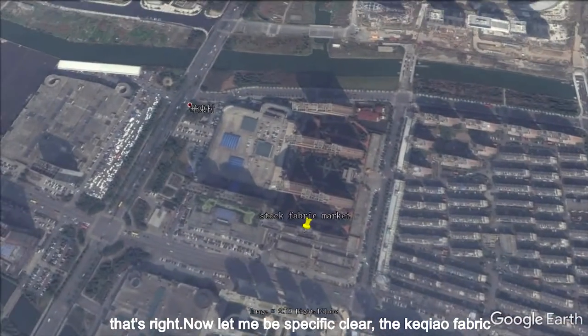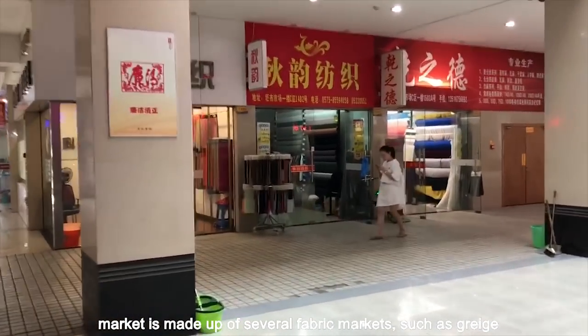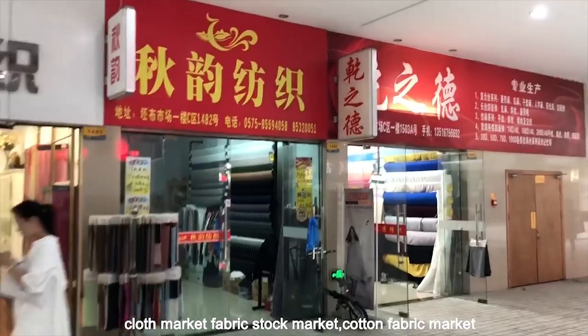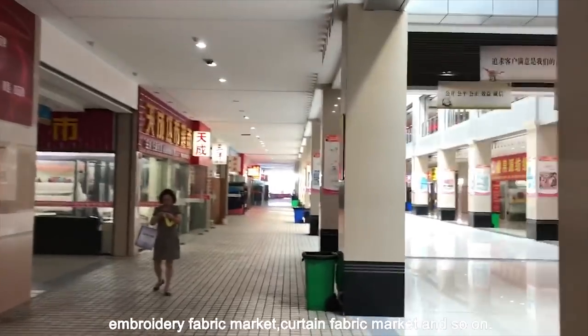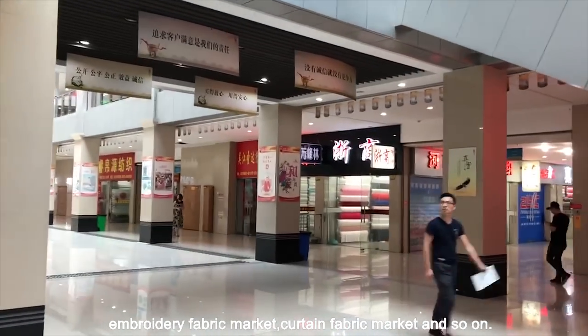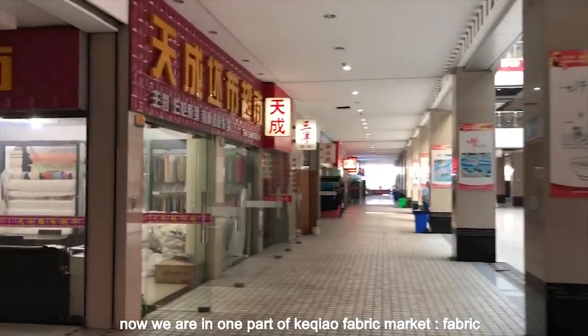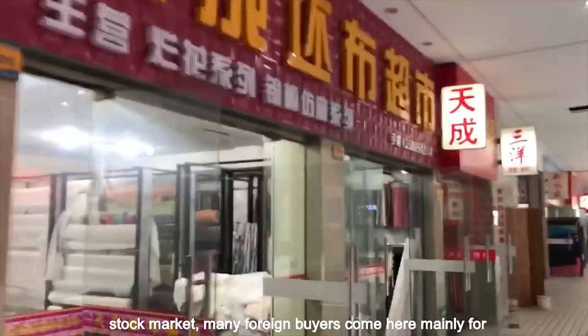Now let me be specifically clear: the Keqiang fabric market is made up of several fabric markets, such as a great cloth market, fabric stock market, cotton fabric market, embroidery fabric market, curtain fabric market, and so on. Now we're in one part of Keqiang fabric market — the fabric stock market.